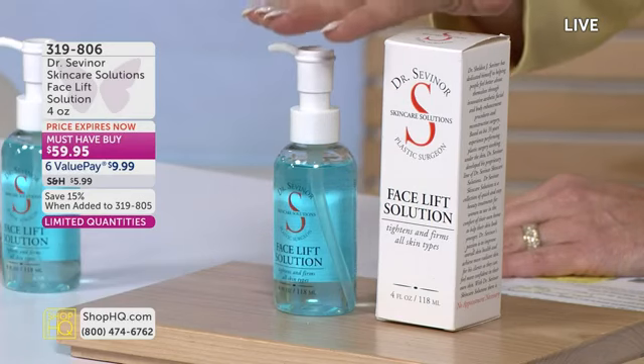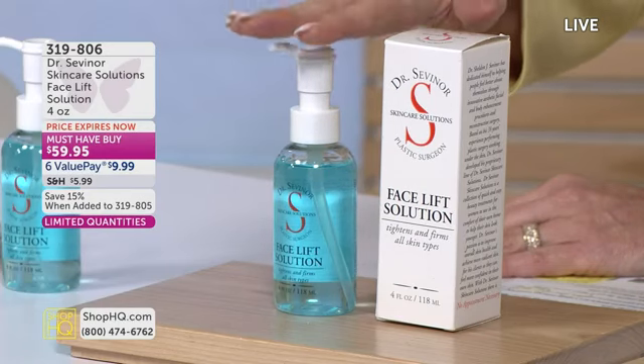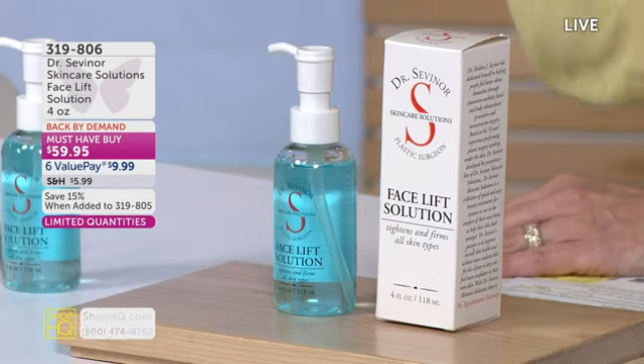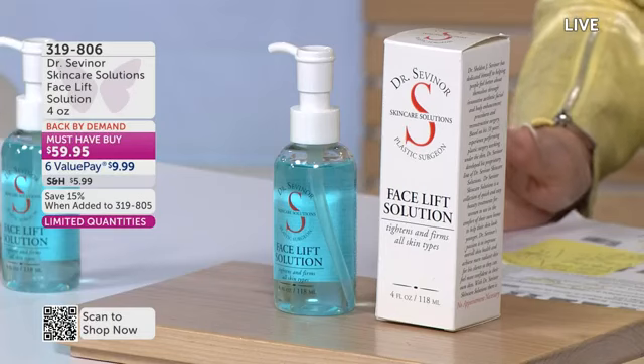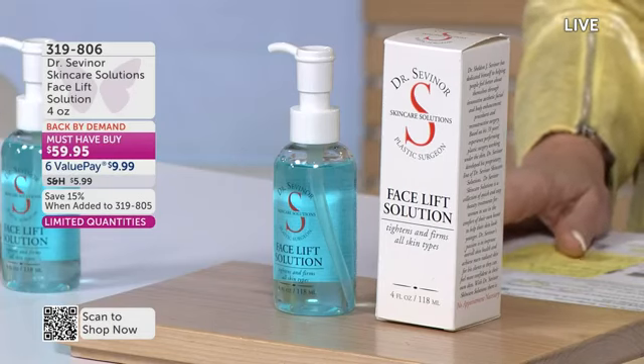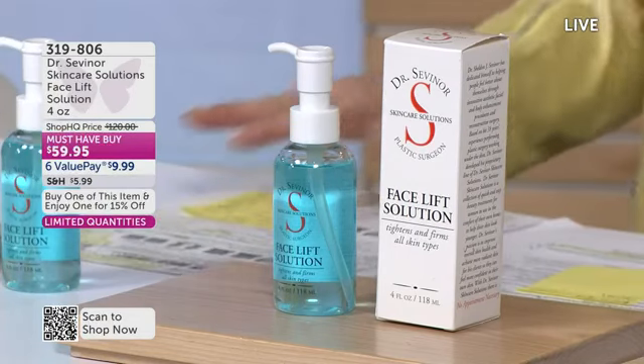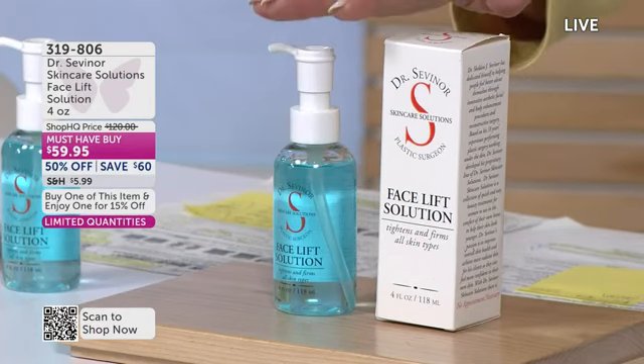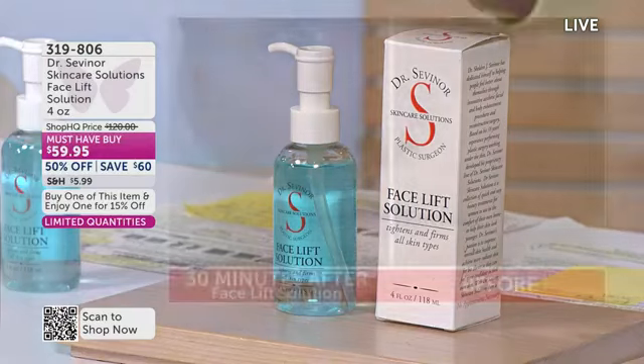Before you finish your order, just know this: if you lock in on subscription and place your order of Wrinkle Solution and then add the Facelift Solution — which is my favorite product of all time — we're going to discount it by 15%. But this is the last hour that you can do so, taking it from $59.95 to about $51.